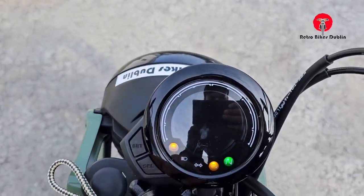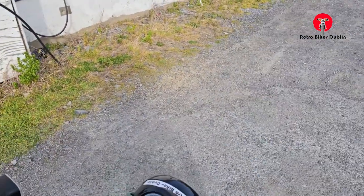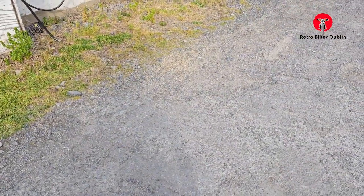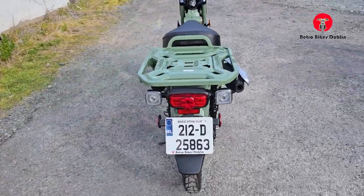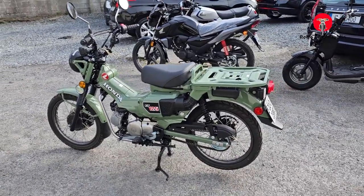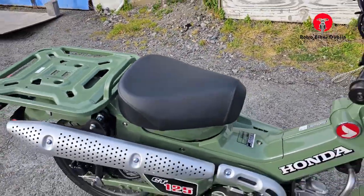We're putting this one up for sale — as I said it only has 568 kilometers on it, digital dash, the original keys from new as well. It's a Honda, nice Honda key, fuel injected, really good on juice. Such a cool bike, every nut and bolt as it was from brand new. It's a 2021 plate, only brought in last year.